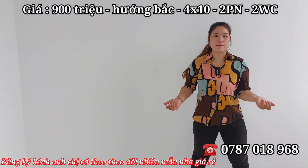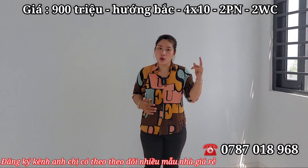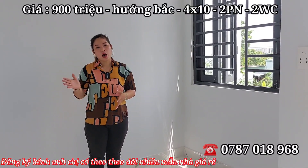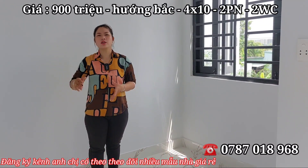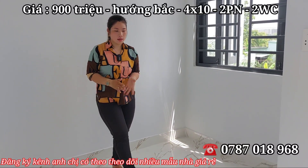Rất phù hợp cho những cặp vợ chồng mới cưới, hoặc ông bà lớn tuổi về đây ở rất yên tĩnh. Rất gần trường học các cấp, bệnh viện, ngân hàng — di chuyển chưa đến 1 cây số, đạp xe đạp thong thả cũng đã tới nơi rồi.